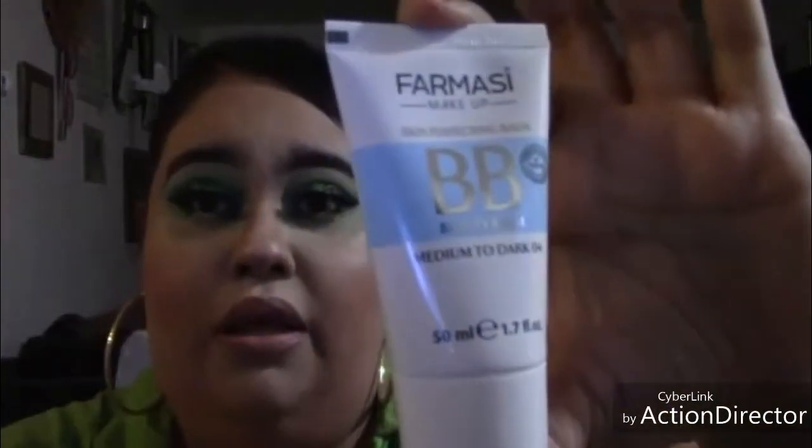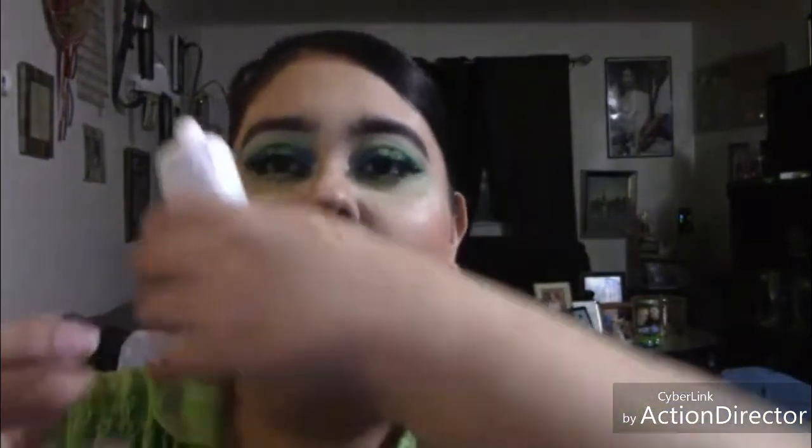I do have the BB cream foundation, and I finally bought it in my color — this is in Dark Medium Number 04. So I'm just going to show you guys — this is the BB cream and this is the foundation. As you can see, I do love this foundation. It is full coverage, the same thing as the CC cream. It is a full coverage foundation.